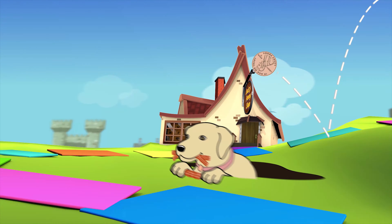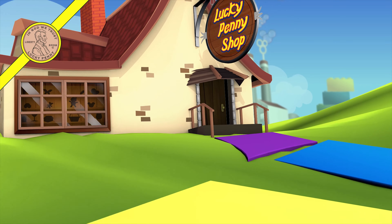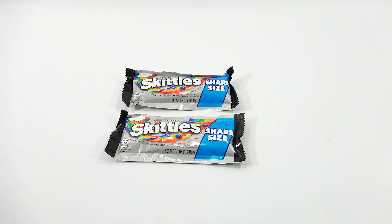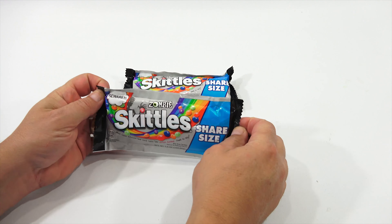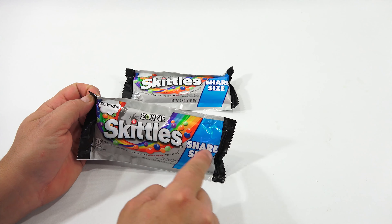You are now watching a Lucky Penny Shop product feature. Hey, it's Lucky Penny Shop. Excited to check out a candy that I have never tried. Now they've been out for a while. I know other people have shown them on video, but I always like to check them out and see what's going on here. These are the Zombie Skittles. Beware, Zombie Skittles.